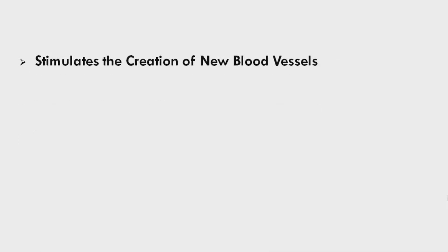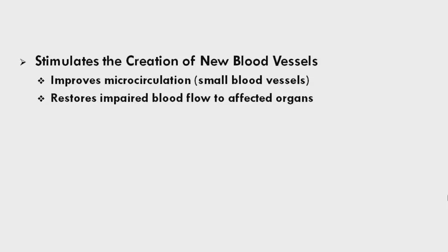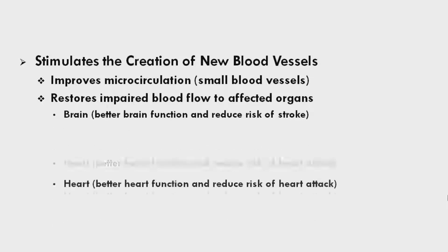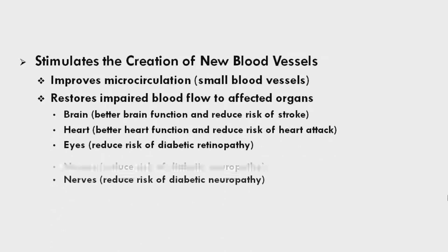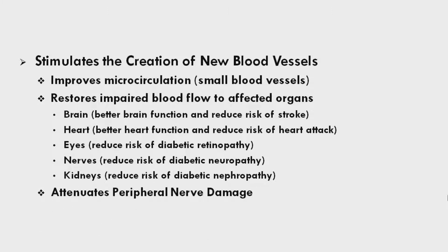HBOT stimulates the creation of new blood vessels, improves microcirculation, and restores impaired blood flow to affected organs — brain, heart, eyes, nerves, and kidneys. It also attenuates peripheral nerve damage.